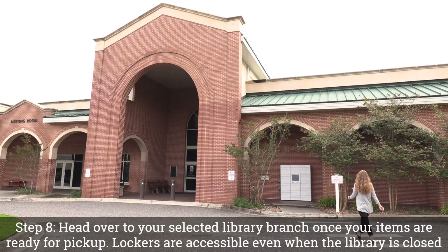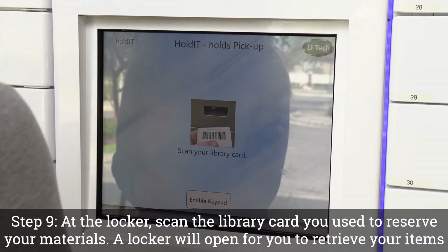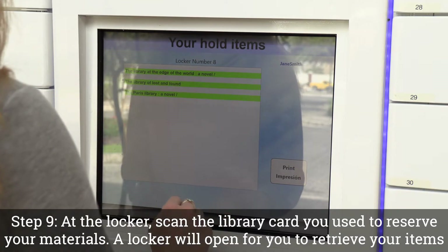Step 8: Head over to your selected library branch once your items are ready for pickup. Lockers are accessible even when the library is closed. Step 9: At the locker, scan the library card you used to reserve your materials. A locker will open for you to retrieve your items.